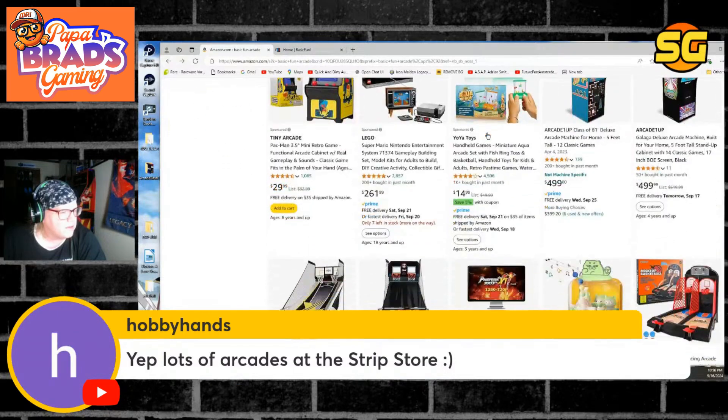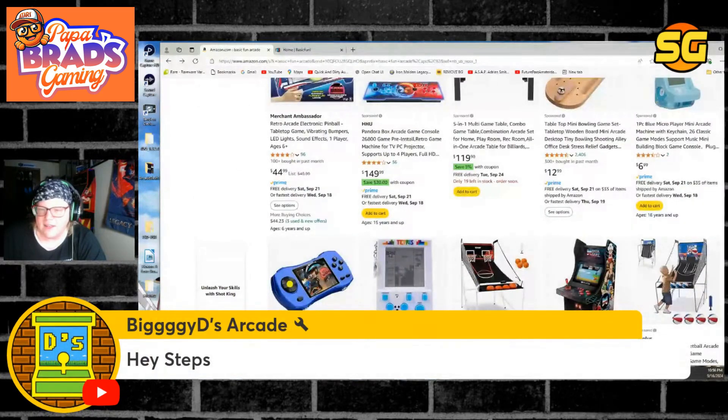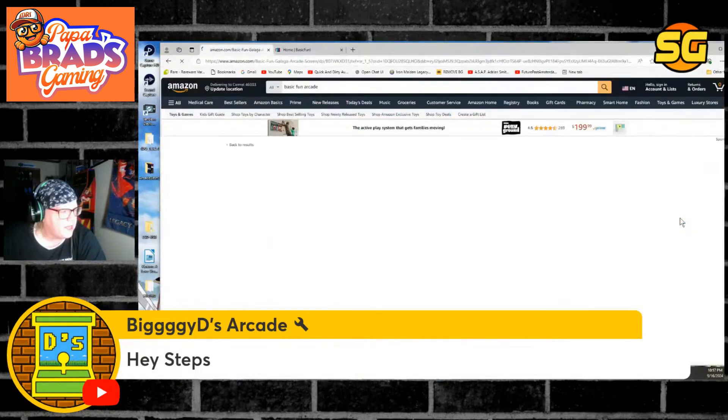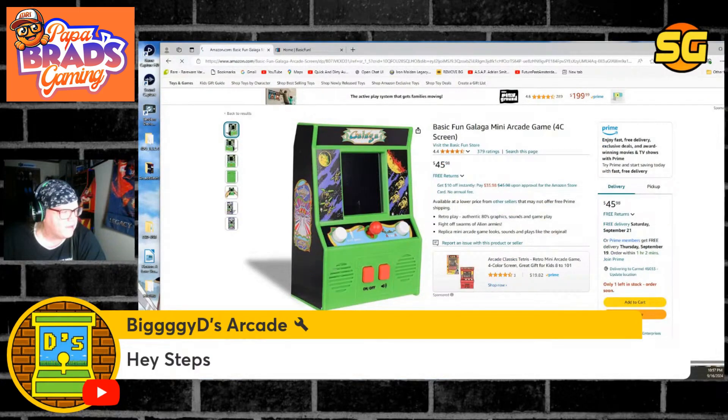We're just going to continue to get this. Hey Biggie D, have you seen these things? These Basic Fun arcades — this is what they currently have. Like I said, I think it looks like a little four-year-old toy.